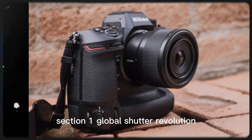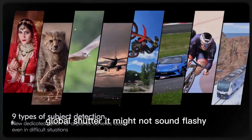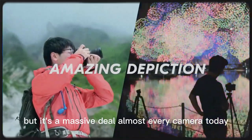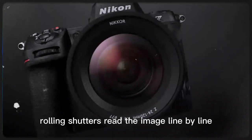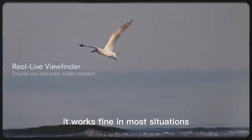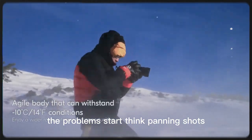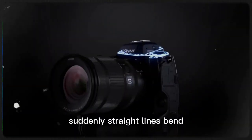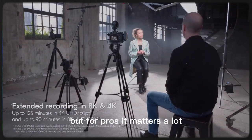At the heart of the excitement is one word: global shutter. It might not sound flashy, but it's a massive deal. Almost every camera today, even top-tier ones, use rolling shutters. Rolling shutters read the image line by line. It works fine in most situations, but when the action gets fast, problems start — think panning shots, sports, birds in flight. Suddenly, straight lines bend and moving objects warp. It's subtle, but for pros, it matters a lot.